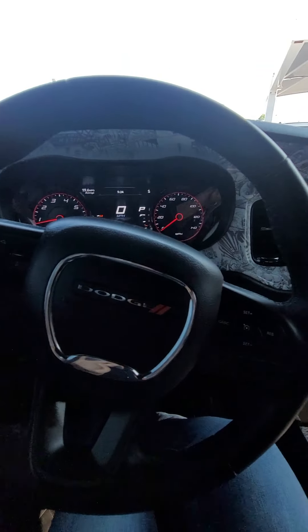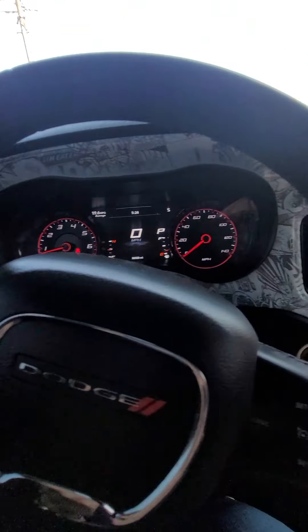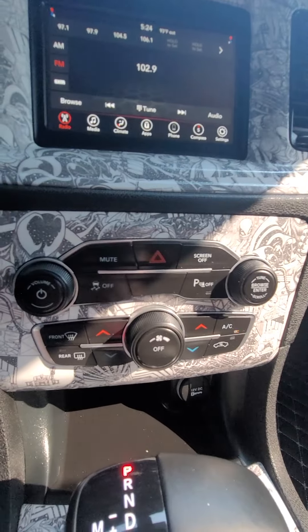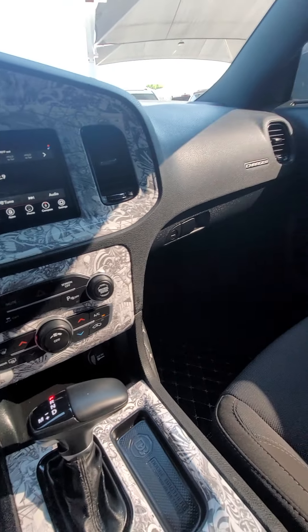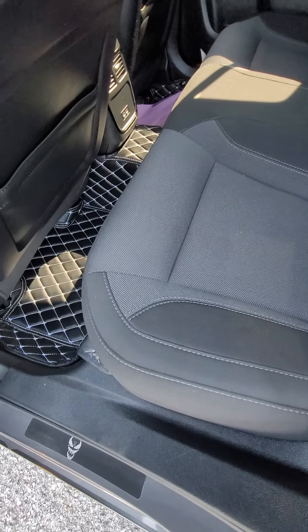Getting to some of the standard features — of course you have your cruise control, your hands-free calling. The seats are cloth but they are a premium woven cloth.